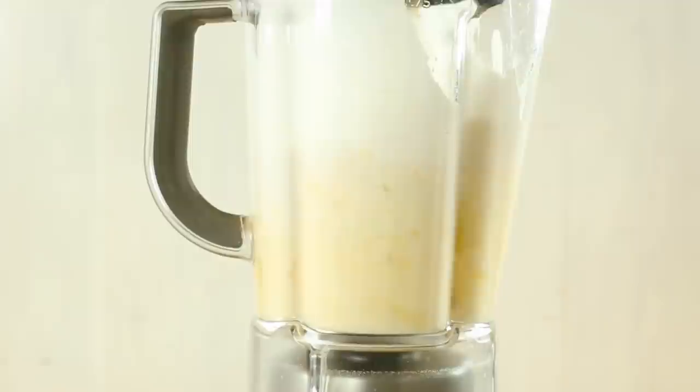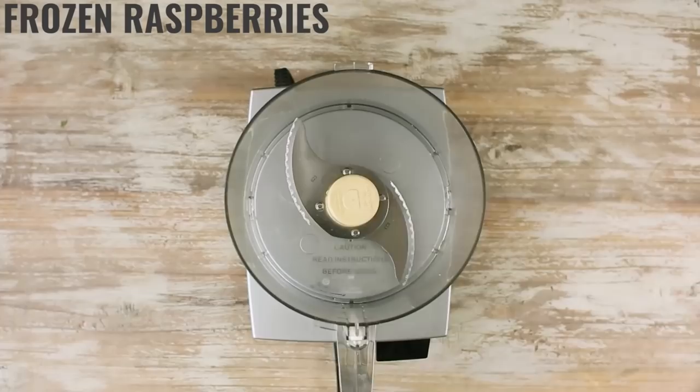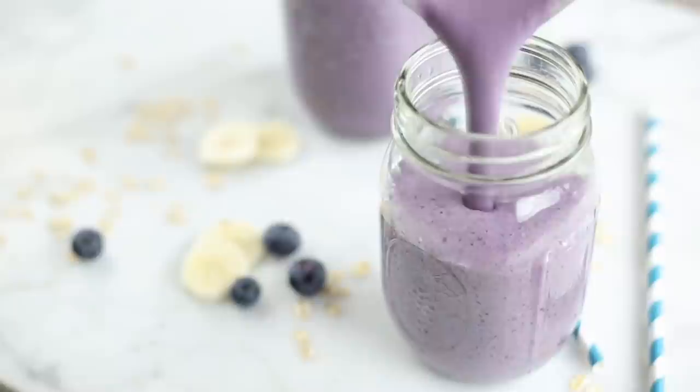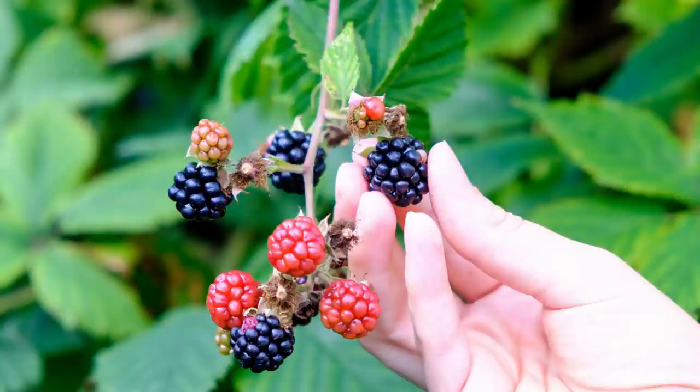Frozen berries are great to buy in bulk because you don't have to pay the high price tag for fresh berries, which tend to be pricier when they're not in season. We tend to get a big bag of Costco mixed berries. They're relatively low carb, especially frozen raspberries, and they make a great addition to smoothies. You can top your yogurt bowls with them or just have them as a snack. You can get a whole pound of frozen berries for about four bucks. And frozen versus fresh doesn't matter nutritionally — many frozen foods were picked at their best ripeness.